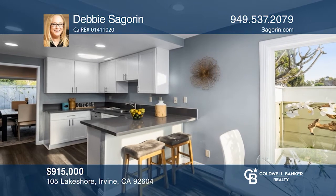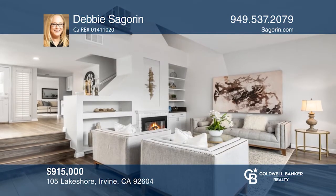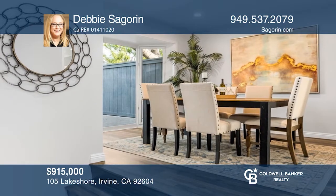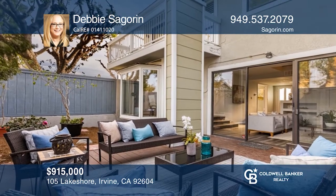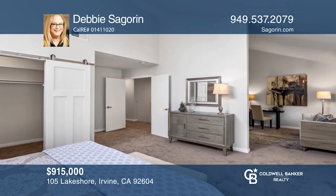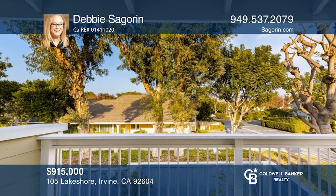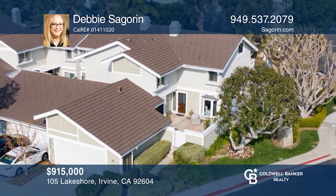This end unit close to the lake has two bedrooms and a versatile downstairs den. The kitchen has been remodeled with white shaker cabinets, quartz countertops, and stainless steel appliances. The living room has vaulted ceilings and built-ins. Views of the large private patio area can be enjoyed from both the formal dining room and the living room. You'll appreciate the oversized master retreat with a walk-in closet and a private balcony. Debbie Segorin has the keys. Call today.